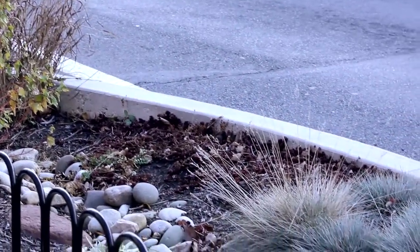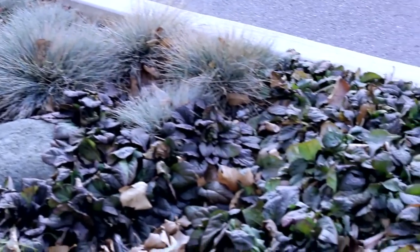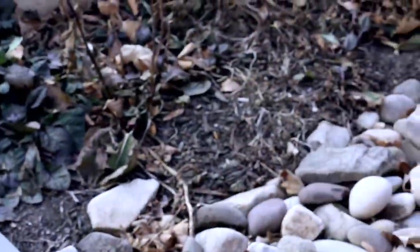I'm standing here in downtown State College in front of something that people don't see every day, but people are starting to see more and more in many of our cities and towns. This is a rain garden, also called a bioswale, that's part of a new design strategy called green infrastructure.